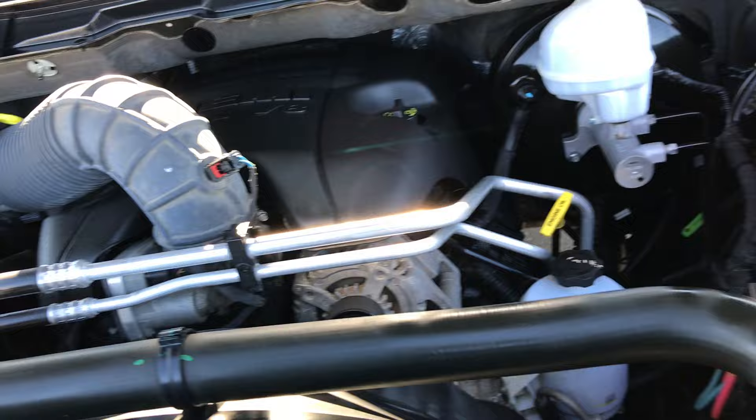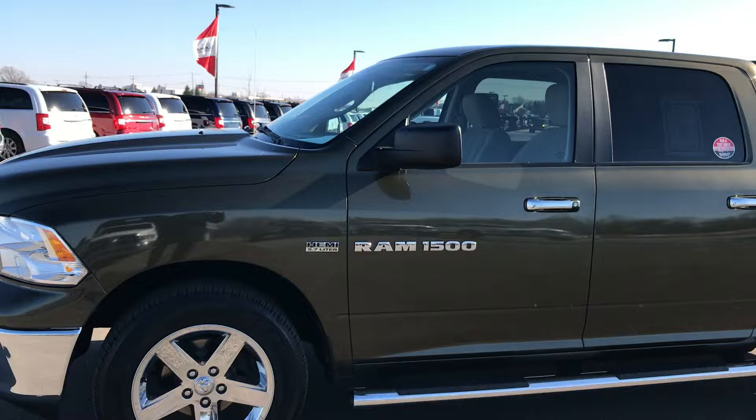Really nice truck at a really great price. Really great condition. Gets my stamp of approval.